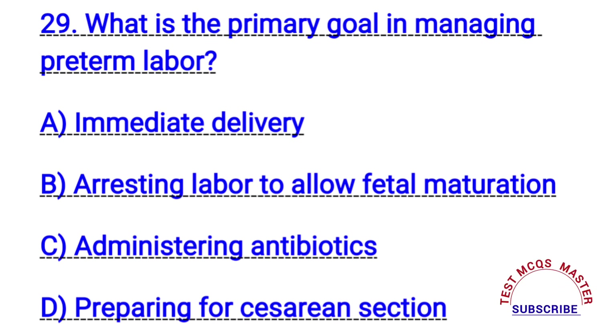Question number twenty-nine. What is the primary goal in managing preterm labor? The right answer is B. Arresting labor to allow fetal maturation.